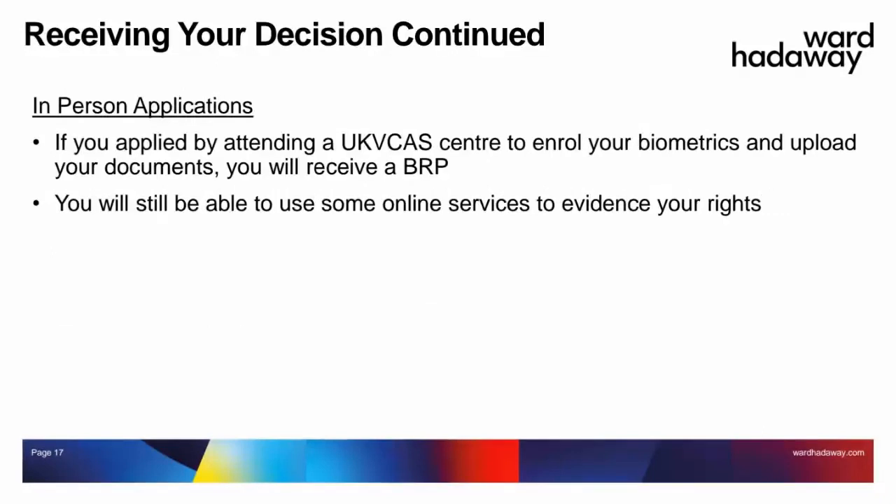If you made an in-person application by attending one of the application services centres, you will receive a biometric residence permit. Once you receive that permit, you should be able to create an account online and use the online services, including generating a share code and using the system as proof of your right to work for any employers.